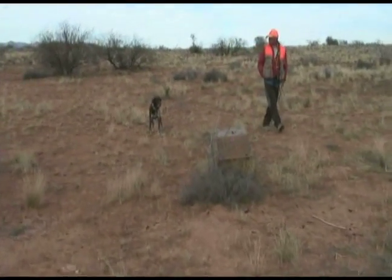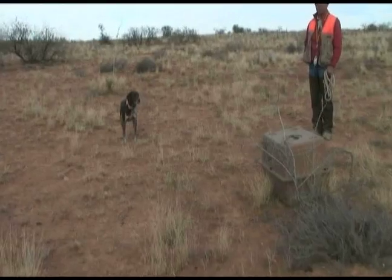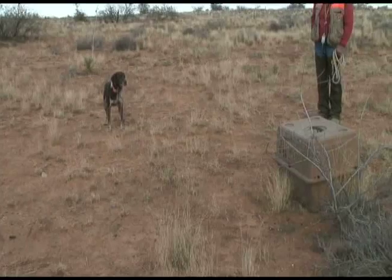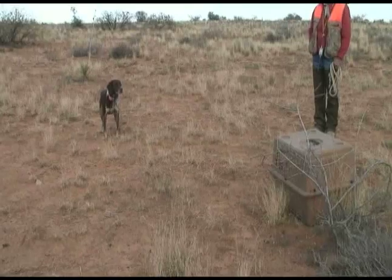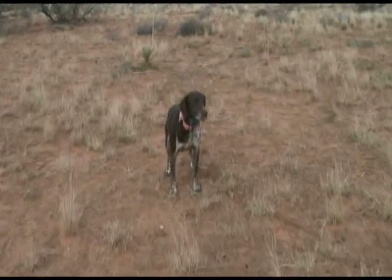He's on point. He won't move until I tell him to go. He'll stay there. This dog is pretty good — he'll stay there as long as I need him to until I give him the command that's okay. And that's his job. This is a pointing dog, and they go by smell, not by sight.